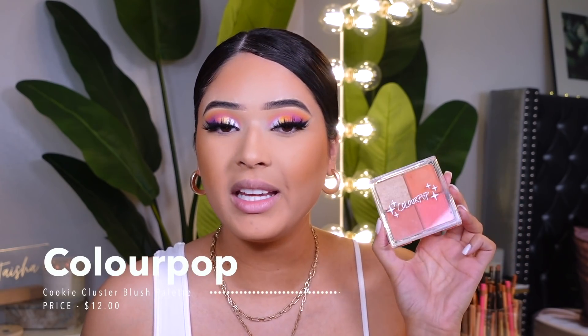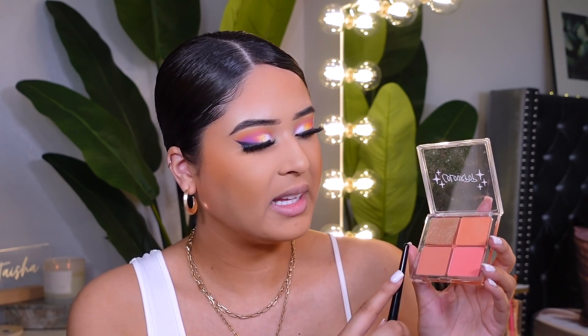I also picked up this new palette from ColourPop — it's called the Cheek Palette in the shade Cookie Cluster. I feel like it gives very Dior vibes but a lot more affordable. It gives you a highlighter, a shimmering blush, and two mattes. Hopefully they can come out with an all-matte palette. I'm applying this color — they are very pigmented so be careful. They give you the perfect amount of color. This is a must for summer.